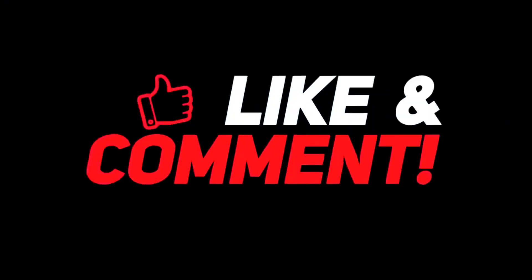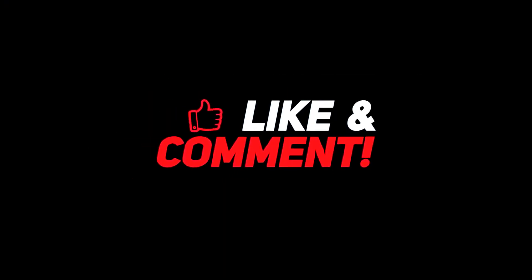Let me know your thoughts in the comments section below. For more interesting content, give this video a thumbs up, and don't forget to subscribe to the channel for more awesome content. Have a nice day, and I will see you in the next video.